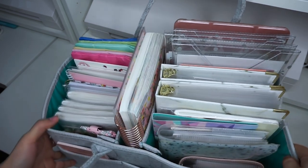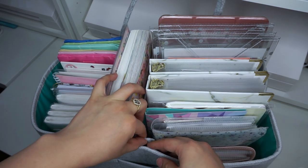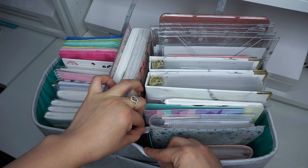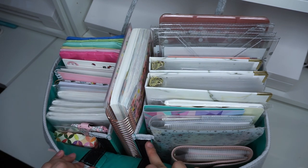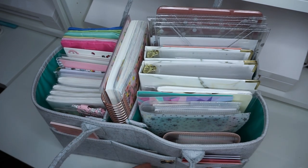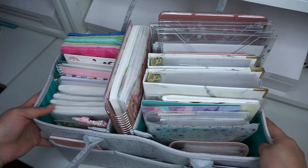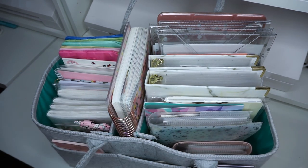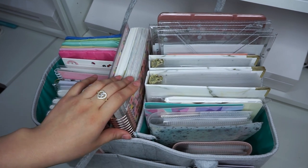I didn't mention this earlier, but this diaper caddy has three little slots. The great thing about it is that you can take off the dividers, so if you just wanted one slot instead of three you can do that. I should also mention where this is from — it's from the brand T Home. I'll try to have links for everything I mention, and if something isn't linked below, just let me know in the comments and I'll add it to the description.